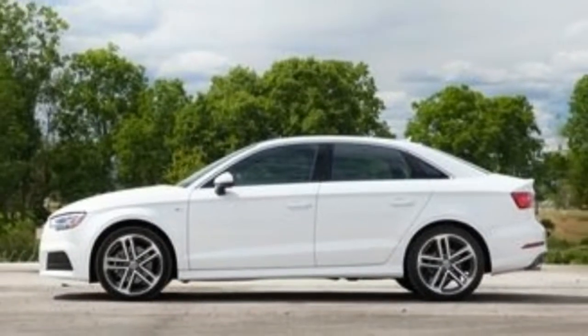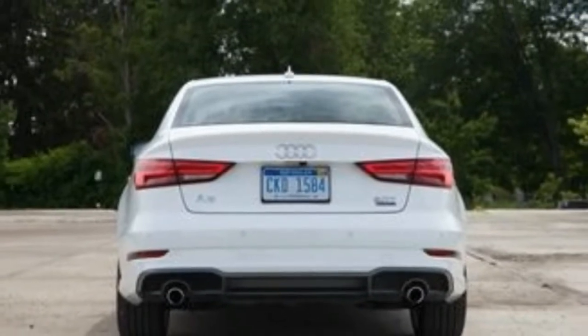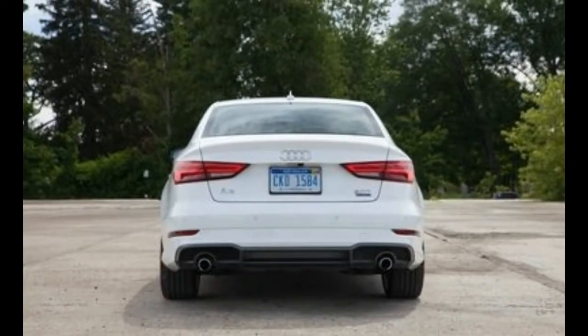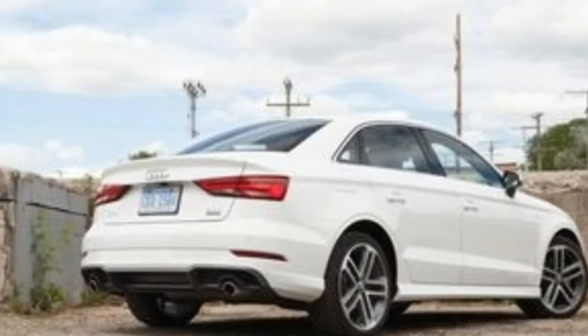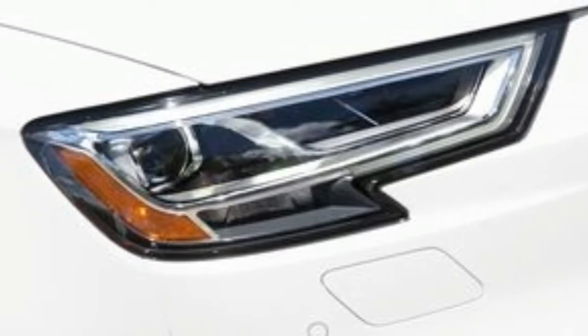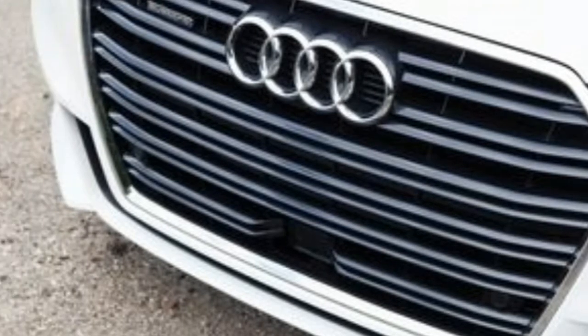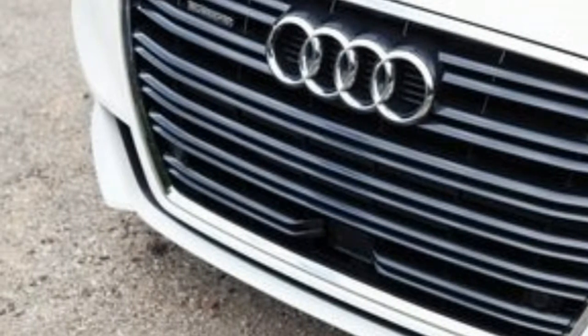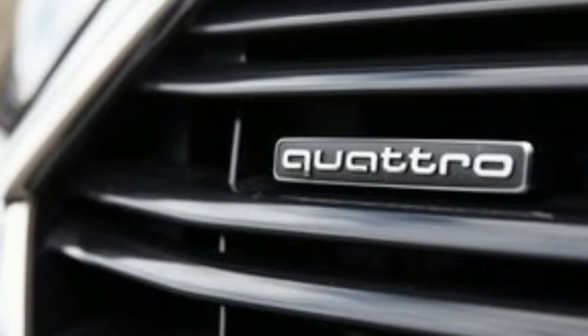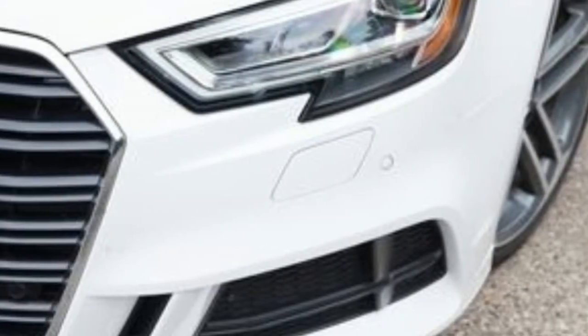Mash the A3 Quattro's right pedal to the floor, though, and the substantial 258 pound-feet of torque immediately makes up for the powertrain's additional thirst for fuel. Our 3,408-pound test car scooted from 0 to 60 mph in 5.5 seconds and crossed the quarter-mile mark in 14.2 seconds at 98 mph. Both times beat the last Mercedes-Benz CLA 250 4Matic we tested by 0.6 second.